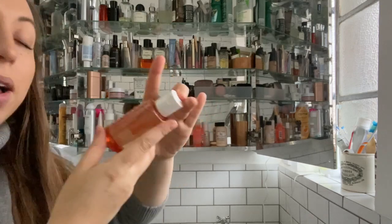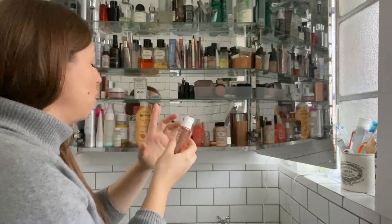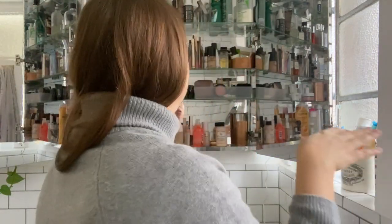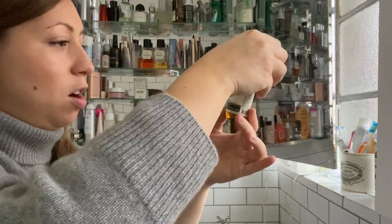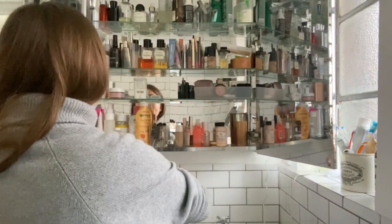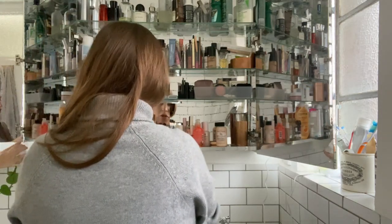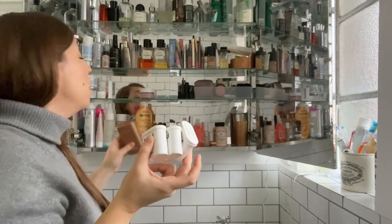This is from my Beauty Pie order — Good Hands. This shouldn't be in here because the whole point is it's a no-rinse hand cleansing gel, so I should put that in the pram or in my handbag. Same with this Aesop one — I'll put that in my handbag and the bigger one in the pram. I've got my Wild deodorant and free refills, so I don't need the refills in here. I'll store those outside with medicines in the hallway storage.